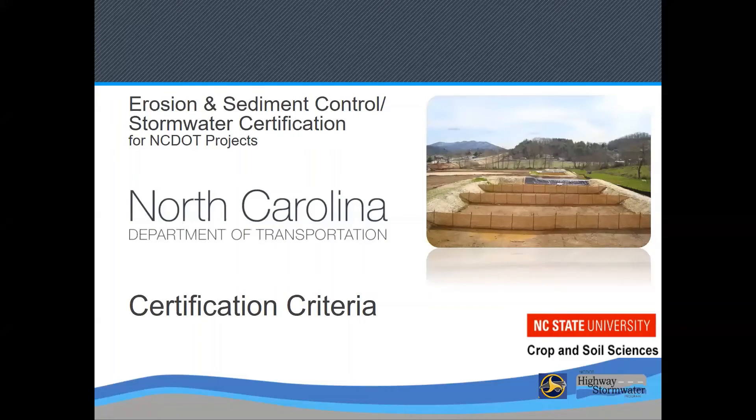This is the training for Level 2 in the North Carolina Department of Transportation Erosion and Sediment Control Certification Program. The purpose of the training is to prepare attendees for the exam which is given in order to qualify for the certification. First, we're going to talk about the certification and then we'll talk about the test.